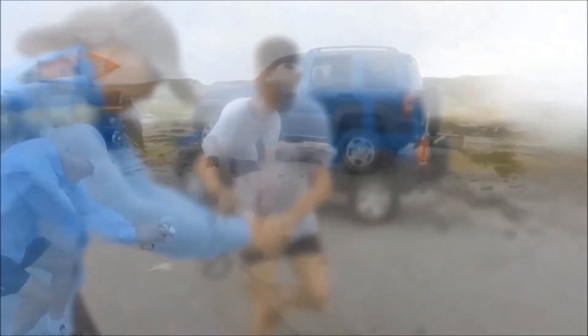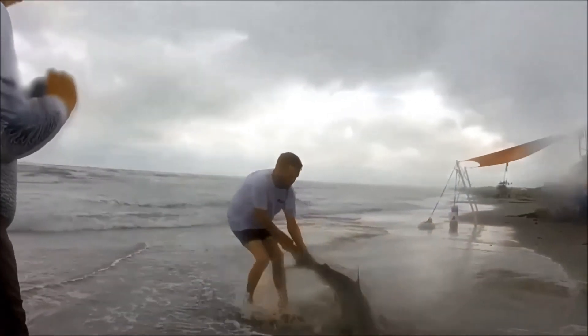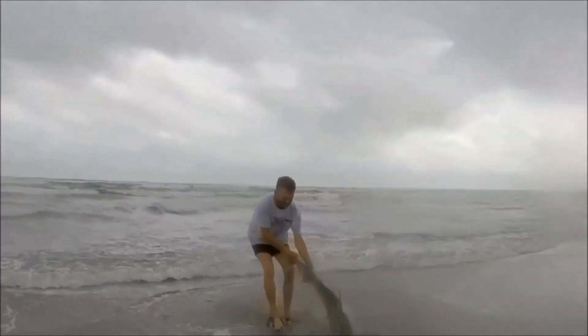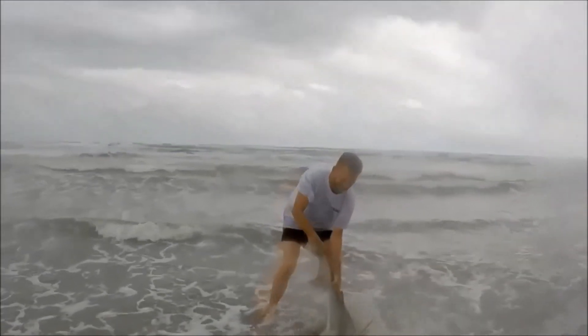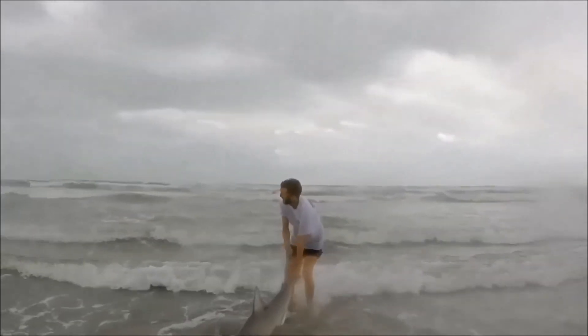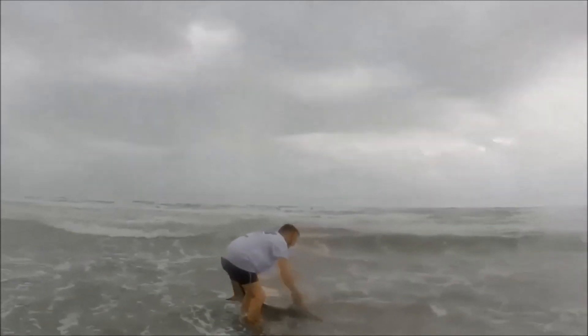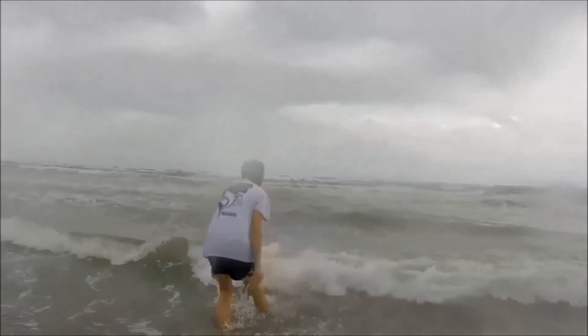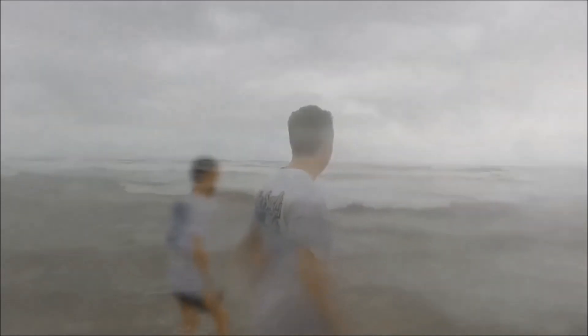They're doing DNA. Do you know what sex it is? Female. There you go, go girl! High five! We got one in — that's your first Sharkathon shark, bro! Woo!